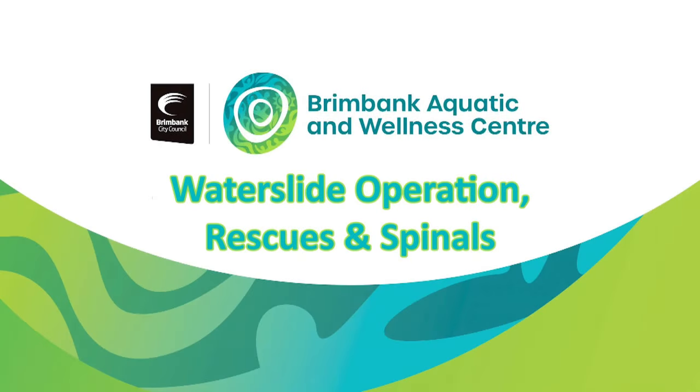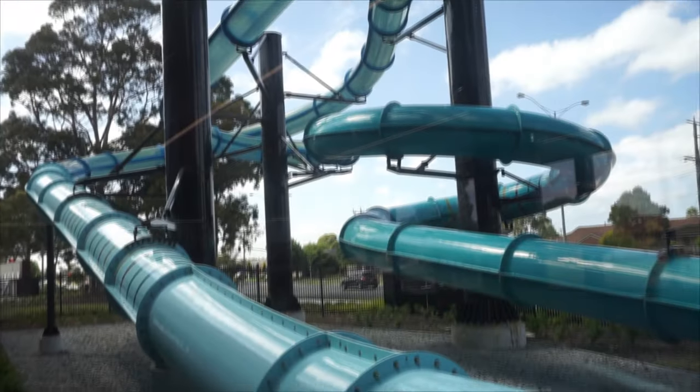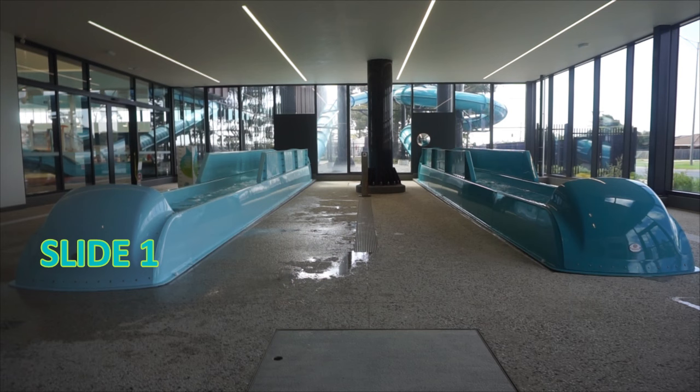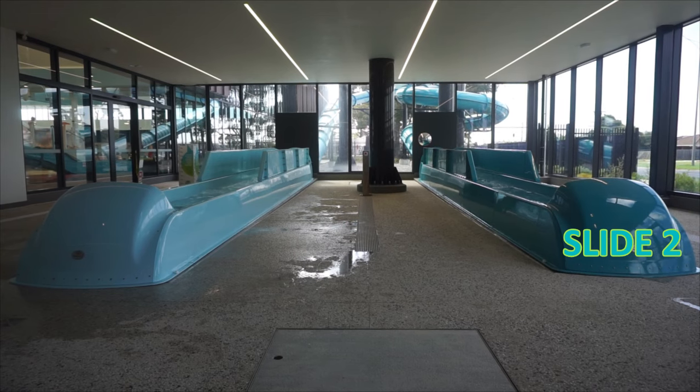Waterslide operation rescues and spinals. The Brimbank Aquatic and Wellness Center contains two waterslides. Slide one is quite fast, taking approximately 10 seconds to get from top to bottom depending on how heavy the rider is. Slide two is the slower slide, taking 30 to 35 seconds to get from top to bottom.